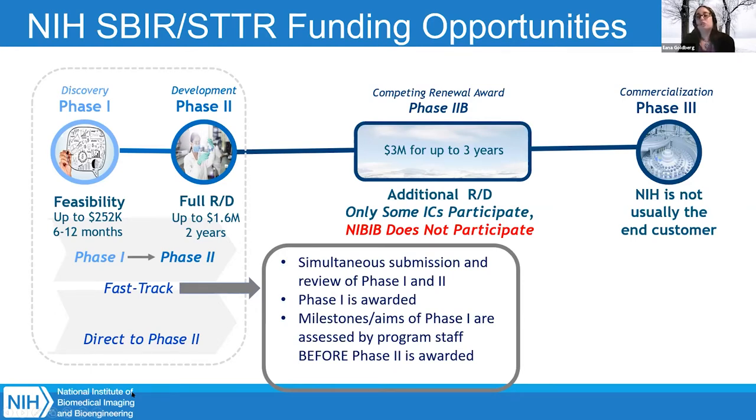If chosen to receive funding, you'll receive funding for your phase one. At the end of your phase one, you submit a final report showing you've completed all milestones. It's reviewed by grants management and your program officer. Once approved, your phase two funding will be released. There is a gap between funding — probably about two to three months, depending on how long it takes to get all paperwork and approvals through the system.